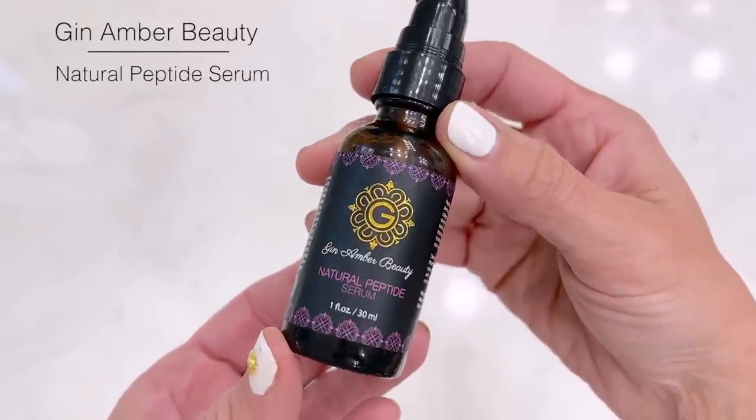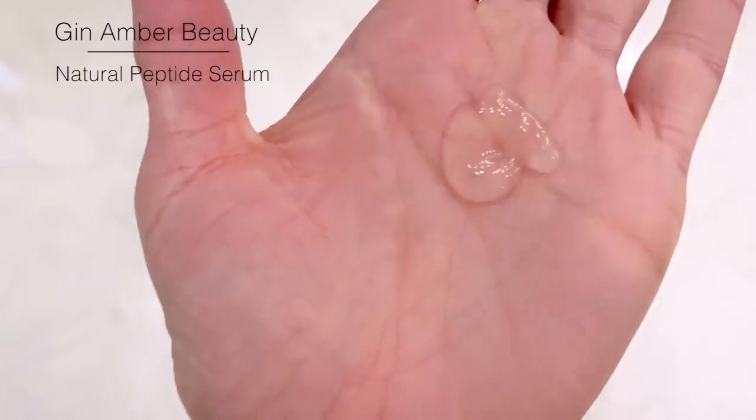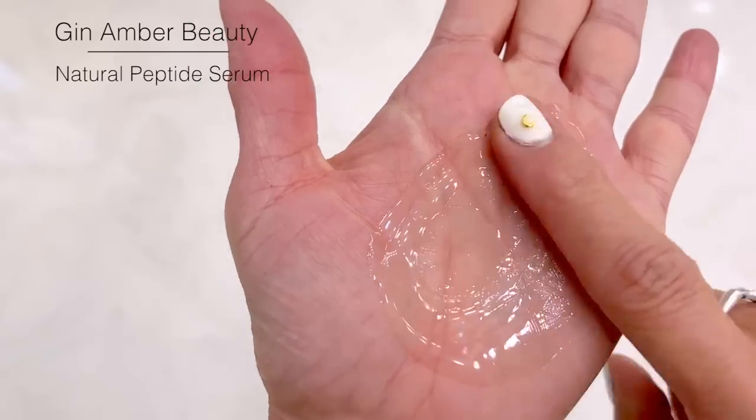Next, I'm going to apply Gin Amber's Natural Peptide Serum. All of her products are natural, vegan, cruelty-free, so her products can be used before or after derma rolling. This is hyaluronic acid, aloe vera, and vitamin E with other healing plants that really will plump up your skin and reduce the appearance of fine lines and wrinkles.